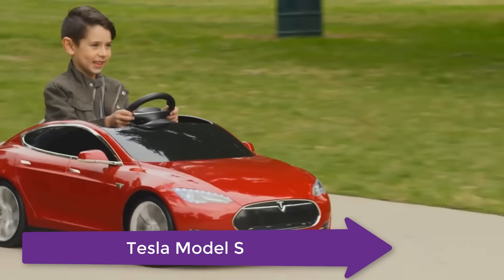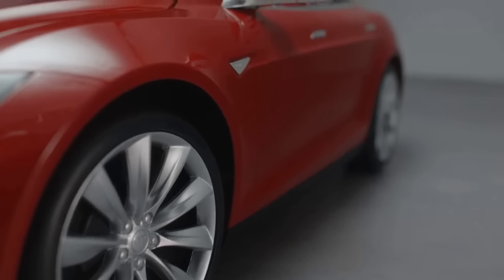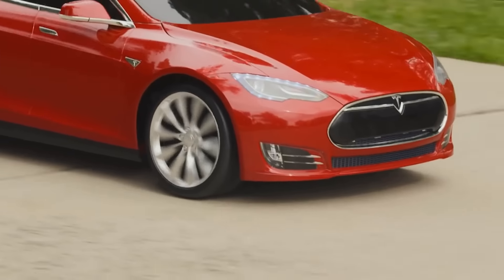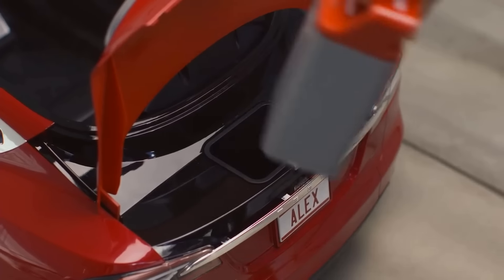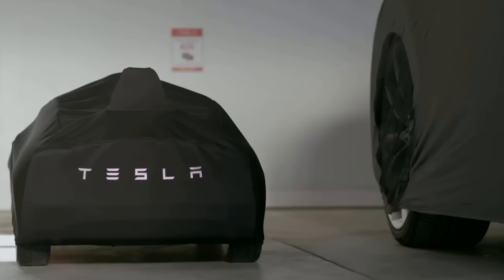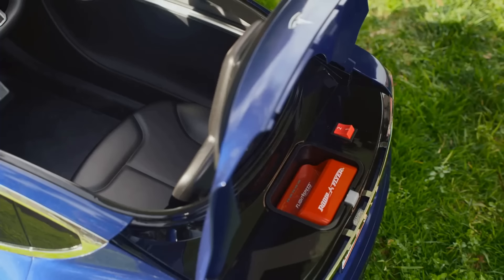Next on the list is the Tesla Model S for Kids. This is a battery-powered ride-on that comes equipped with high-end features for the ultimate Tesla experience. Just like the full-size Tesla, you choose the paint color, performance accessories, and personalization. Powered by lithium-ion technology to provide more playtime than any competitive product, you can choose between standard or long-range lithium-ion batteries. Add a spare battery to make sure the fun never stops. It comes with special removable and upgradable lithium-ion batteries that charge three times faster than a regular lead-acid battery while also offering longer run times.